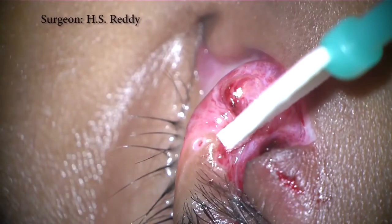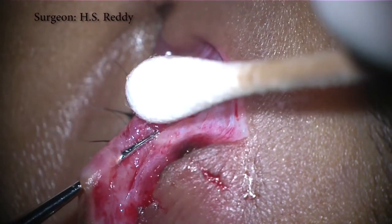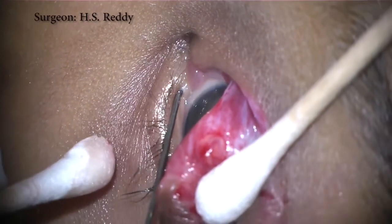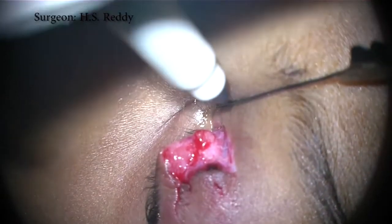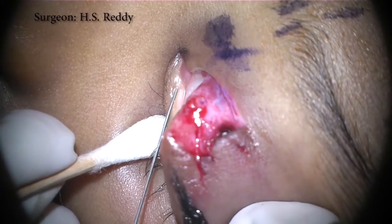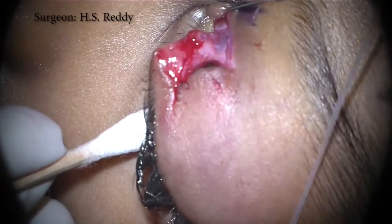A Bowman probe or dilator now readily identifies the distal cut end of the canaliculus. The inferior punctum is also dilated. A double O or single O Bowman probe is now passed through the unaffected canaliculus in a standard fashion, laterally until a hard stop, and then inferiorly through the nasolacrimal duct. Marks are made on the skin along the path of the probe. The Crawford tube with olive tip probe is passed through the unaffected canaliculus first. Following the skin marking minimizes the risk of creating a false passage. Note that the tube is thinner and more pliable than the Bowman probes.